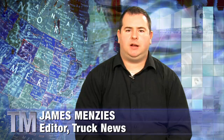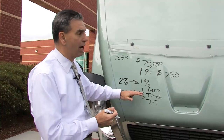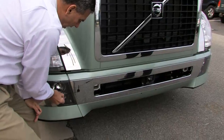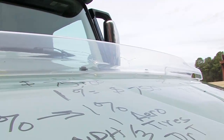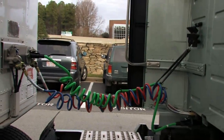So far in this series, Frank Bio, Product Manager with Volvo Trucks North America, has walked us through the fundamentals of truck aerodynamics. He explained how much drag is created by the vehicle itself and the impact drag has on fuel economy. Frank also explained how common specs such as sun visors and bug deflectors can degrade fuel economy, and talked about the importance of minimizing the gap between the tractor and the trailer.